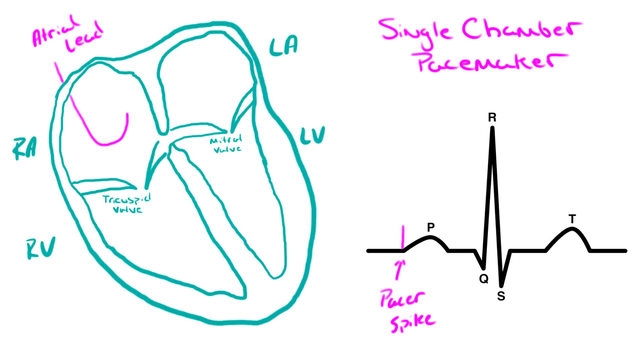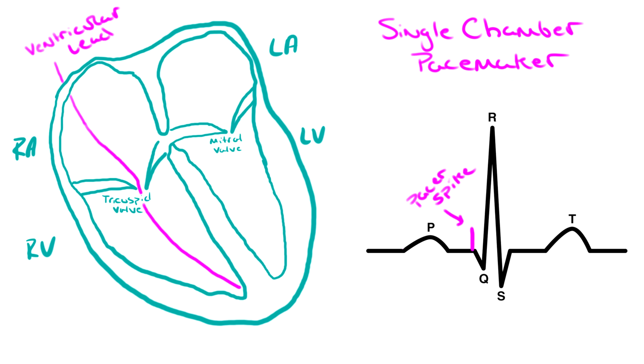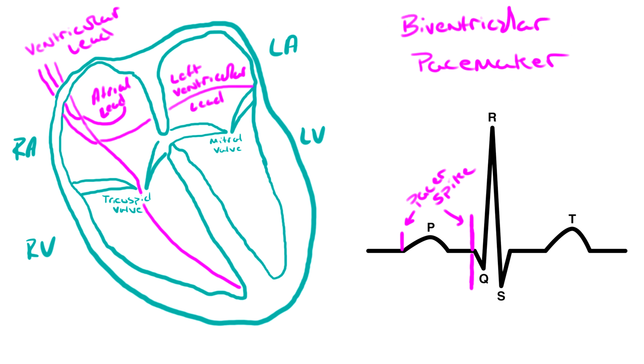There are three main types of pacemaker devices. Single chamber, which has one lead to either the right atrium or right ventricle. Dual chamber, which is the most common of pacemakers — there are two leads, one in the right atrium and one in the right ventricle. Lastly, there is a biventricular pacemaker, which has three leads: one in each ventricle and one in the right atrium.